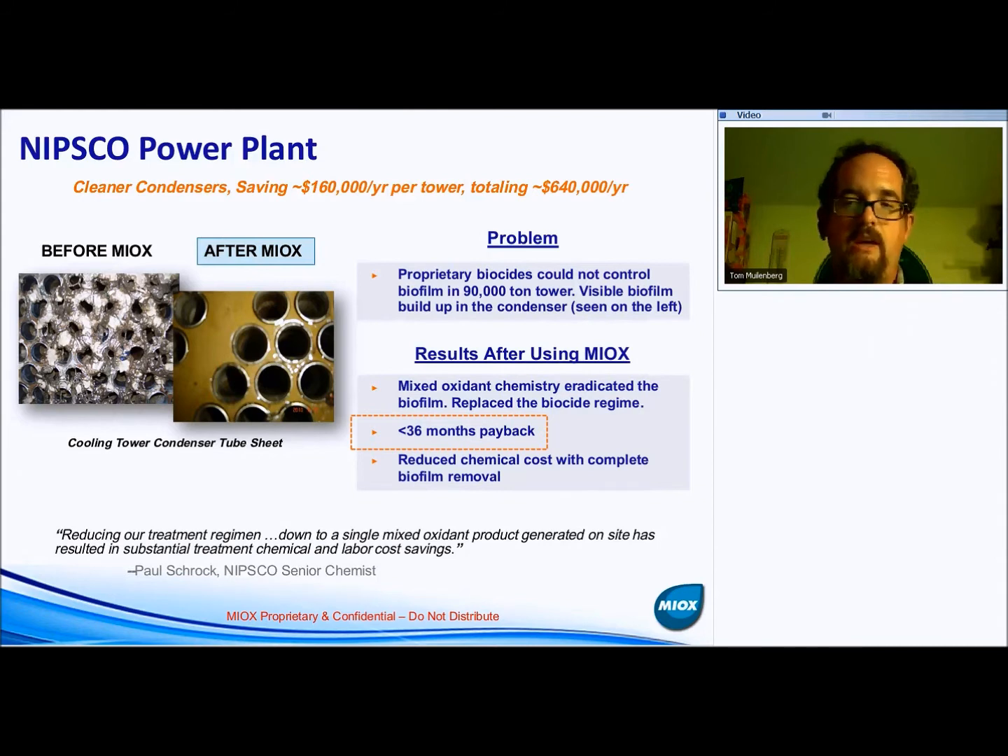Even during the high algae portion of the year, they just used the mixed oxidant chemistry. There are additional photos showing before and after in the hot deck — the algae is significantly reduced and the tower is significantly cleaner. Most dramatically, the condenser tube sheet photos show before mixed oxidants with visible biofilm, entrapped particulate, and hardness deposits, and after mixed oxidants the sheet looks practically brand new.